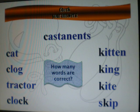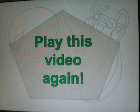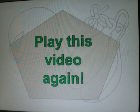Okay, let's check your answers. How many words are correct? Let's say the words again. Repeat after me. Castanets. Castanets. Cat. Cat. Clog. Clog. Tractor. Tractor. Clock. Clock. Kitten. Kitten. King. King. Kite. Kite. Skip. Skip. Lots of words. You know what to do — play this video again. Practice makes perfect. Goodbye. Bye.